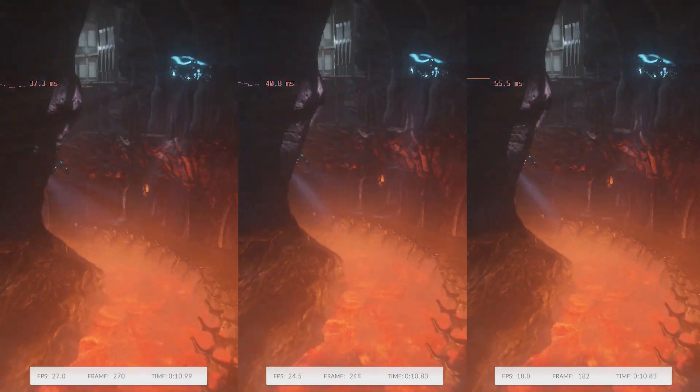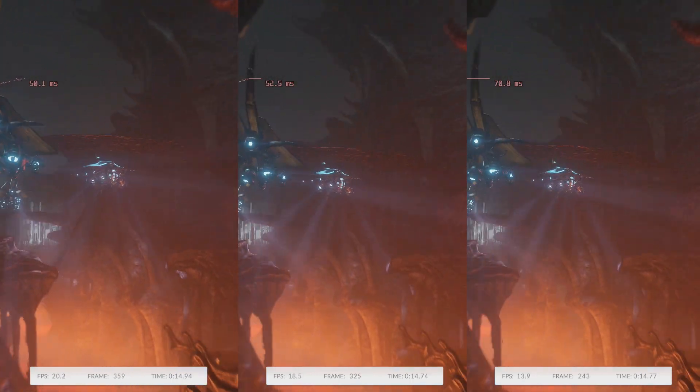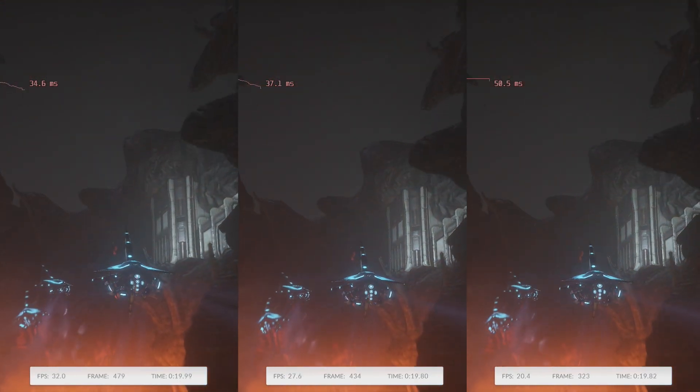In case you're wondering, that is a 46% performance improvement over stock. I don't know another graphical anything in this world that overclocks 46%.